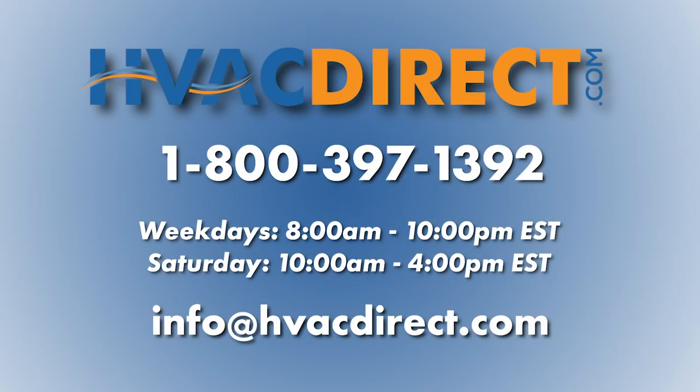If you need any further assistance or have additional questions, please give us a call, send us an email, or chat with us online.